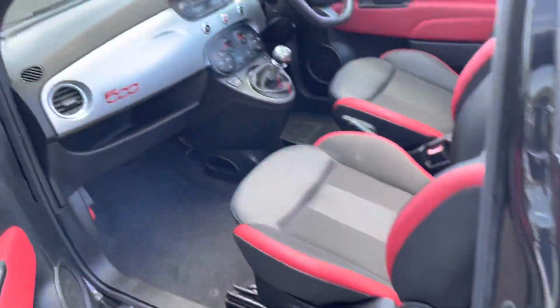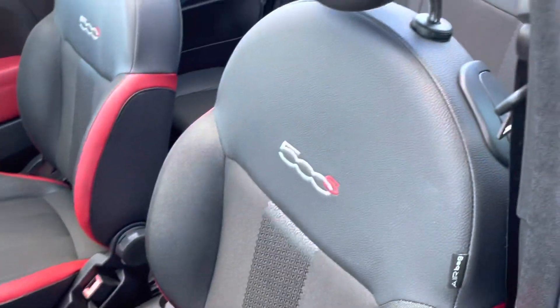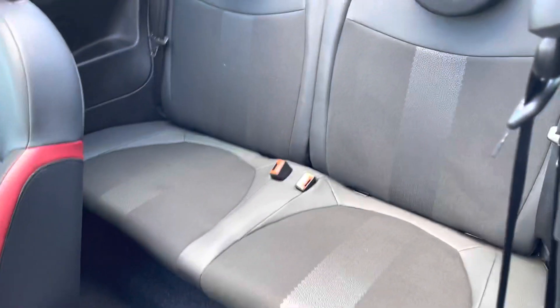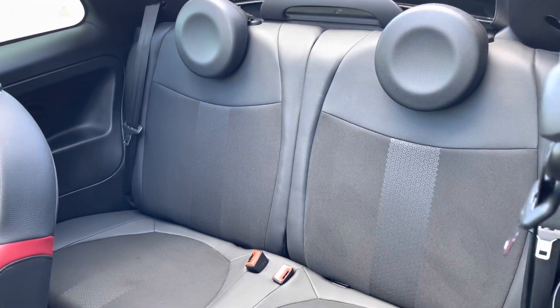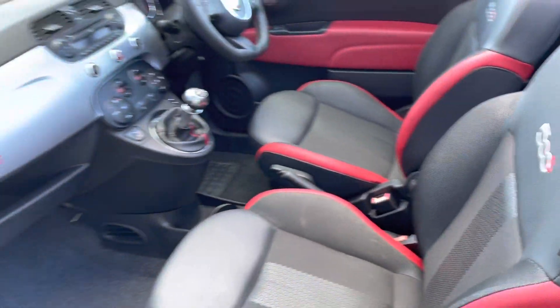As we enter the interior, you can see it is the 500S, so it does come with the part leather upholstery with red detailing as well, which really does make the interior of the car stand out. There are also Isofix mounting points on the rear seats for children's seats if you need that.